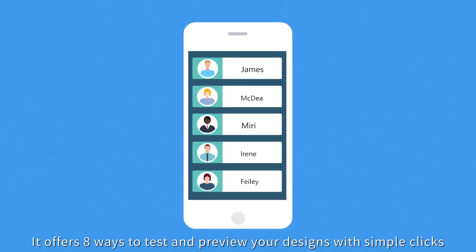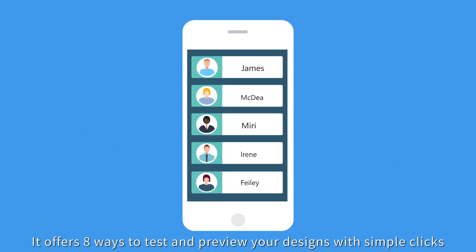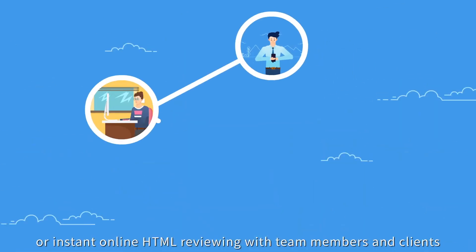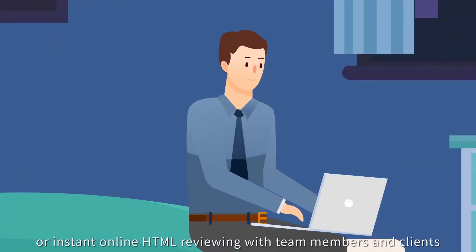It offers eight ways to test and preview your designs with simple clicks, such as scanning a QR code to run a prototype on your phone, or instant online HTML reviewing with team members and clients.